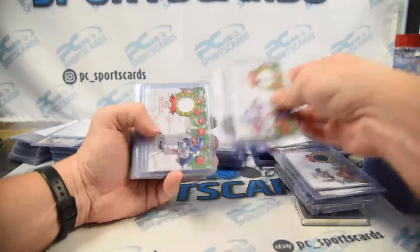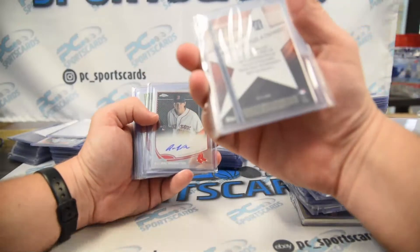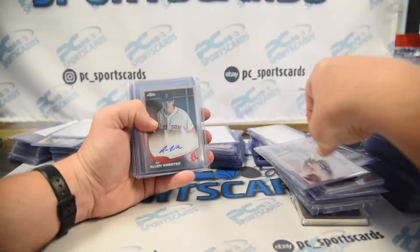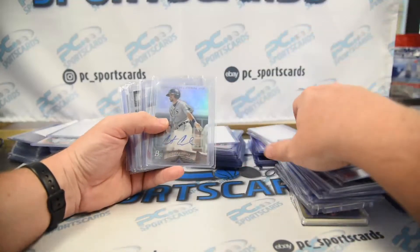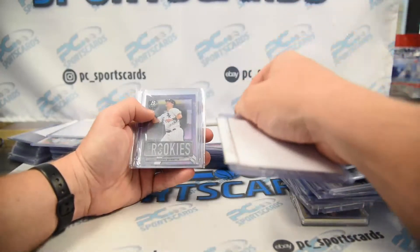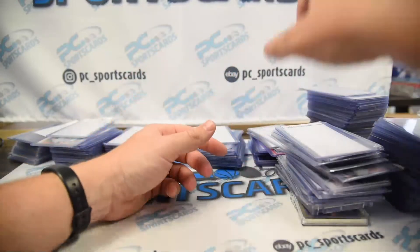Some relics. Carlos Rodon auto numbered to 250. Dixon Machado — he sold for a minute but doesn't sell anymore because he's not really in the bigs, numbered 25. Alan Webster, scrub. Lu Thorpe, 2014 Bowman Chrome. Kirk Casali, 2015 Bowman Draft. Perez, Greg Allen, Tyler Gilbert rookies. Gavin Sheets, CJ Abrams — just rookies.